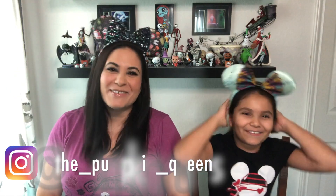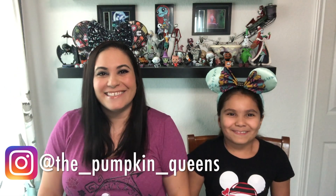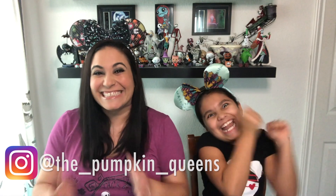Hi everyone, we're the Pumpkin Queens. I'm Juliette. And I'm Megan. Welcome back to the show — we have to be ready for the last day!